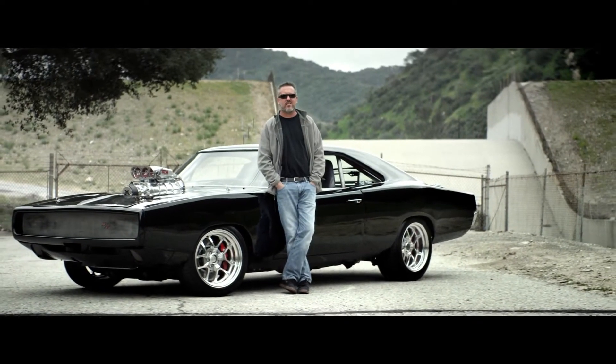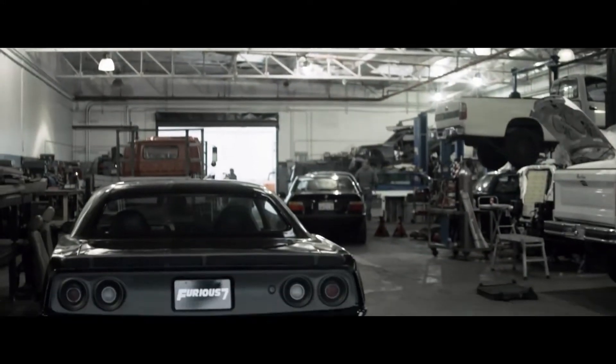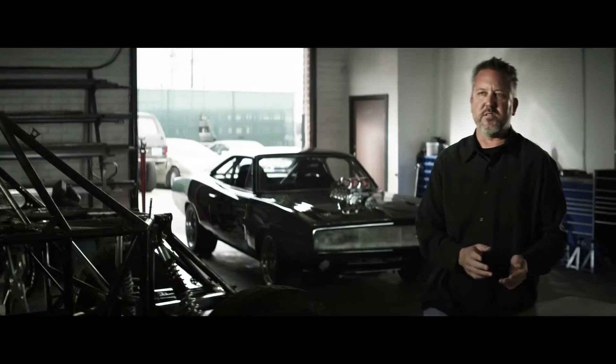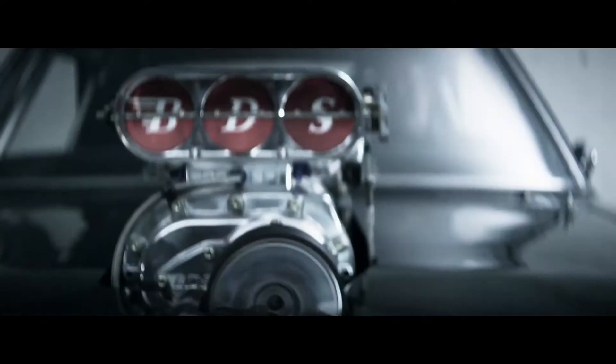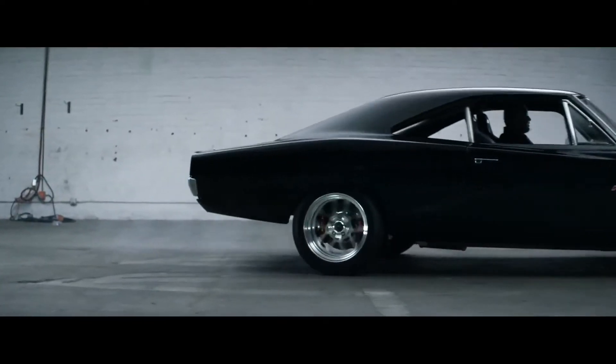I'm Dennis McCarthy, and I've been the picture car coordinator for the Fast and Furious franchise now for over 10 years. With every Fast and Furious film, I try to match the car to the character. I think their vehicle is an extension of their personality. Everybody has that one perfect car, the car that they dream of driving. What I try to do is get everybody's car into the movie.